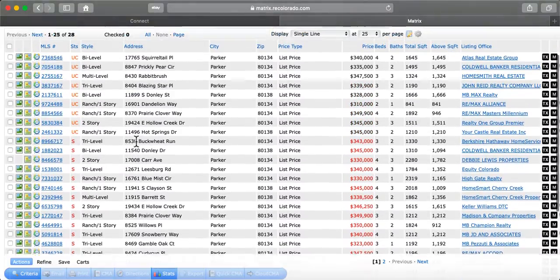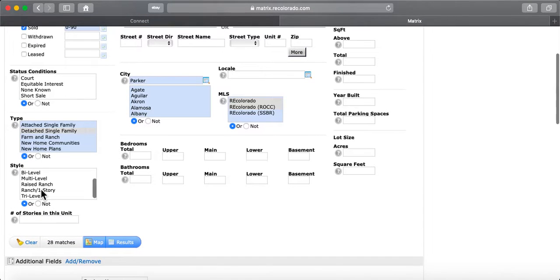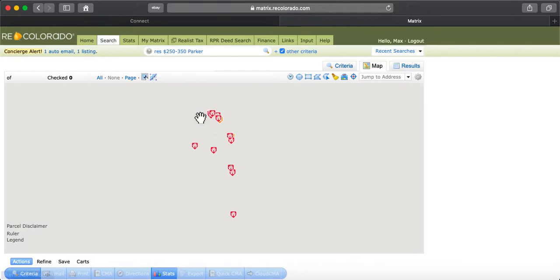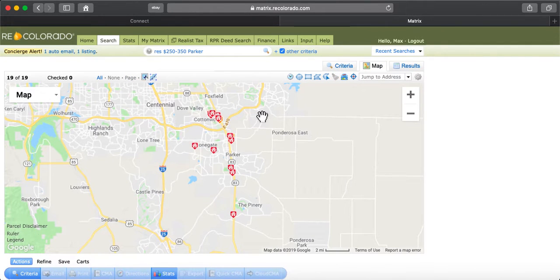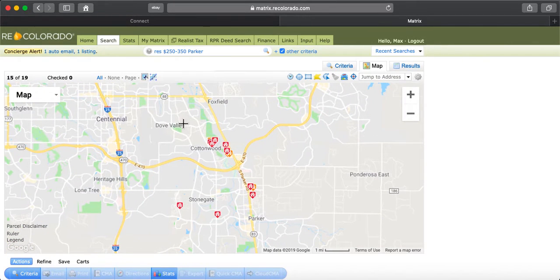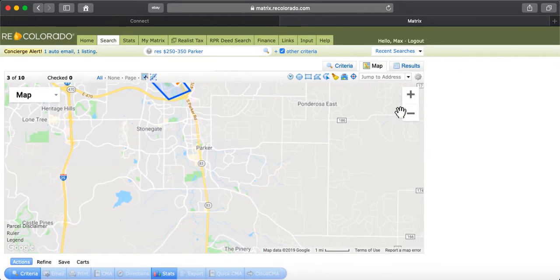So what I'm going to do is modify my search a little bit. I'm going to get rid of the ranches — ranches are usually more expensive — so I'll say not a ranch. Now my matches went down to 19. Then I'm going to go to the map search and really key in on two areas. Your house really compares a lot to the houses in Cottonwood, so I'm going to include just that area of Cottonwood.